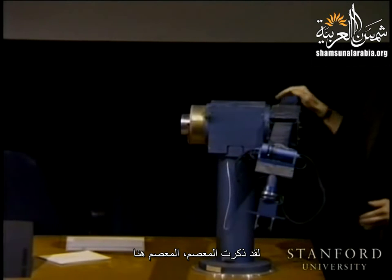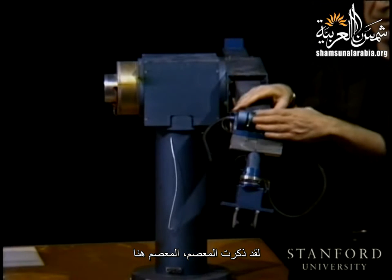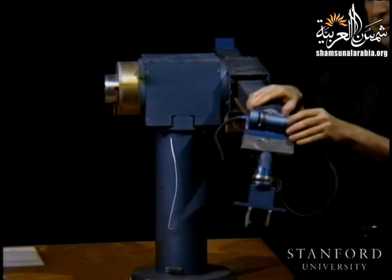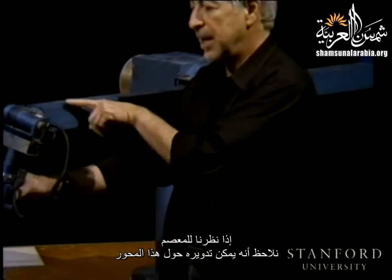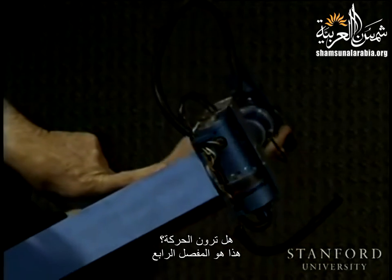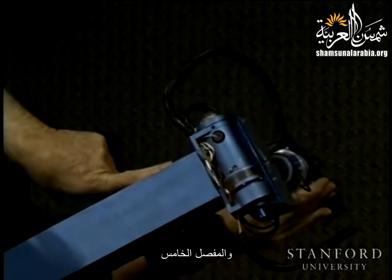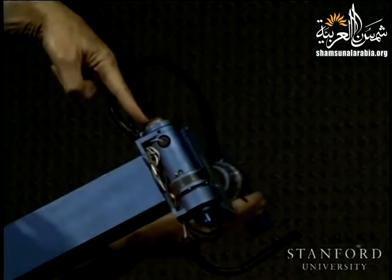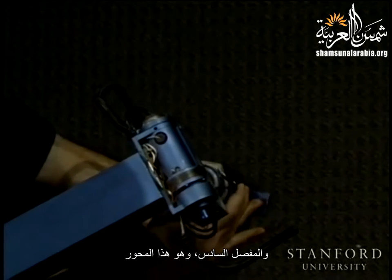The wrist has three degrees of freedom. Looking at this wrist, you can rotate it about this axis — that is joint four. And joint five. And joint six, which is this axis.